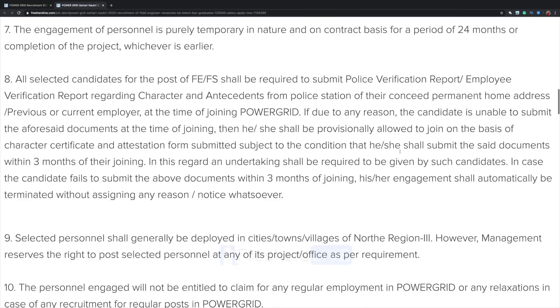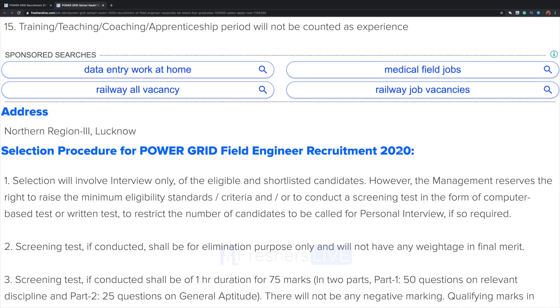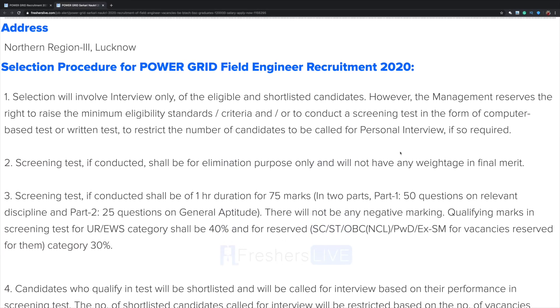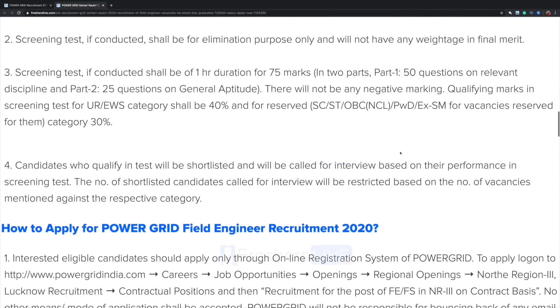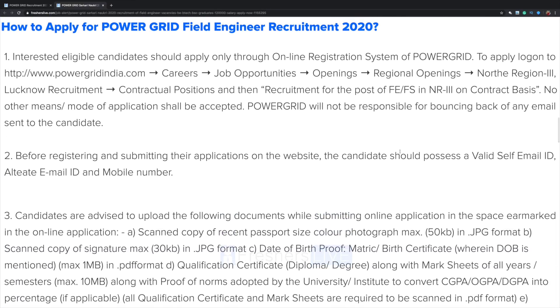General information and instructions are also listed here, please read them. The address is mentioned and the selection procedure is given here. Selection will involve interview only, and that too only with eligible and shortlisted candidates. The application procedure is also given here in detail.